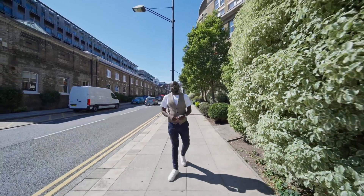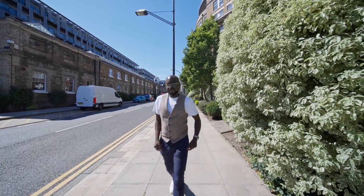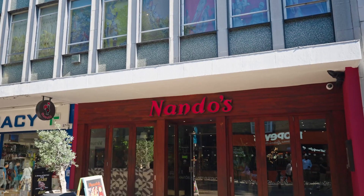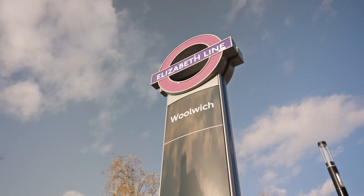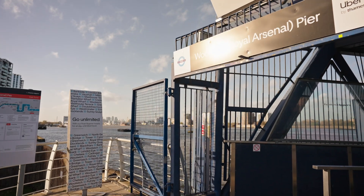Before we take a look inside, I want to take you around to my favourite local spots. The centre of Woolwich is host to a variety of shops, bars and restaurants, with great transport links to London via National Rail, DLR and the Elizabeth Line. You can also pick up the Woolwich Ferry here too.